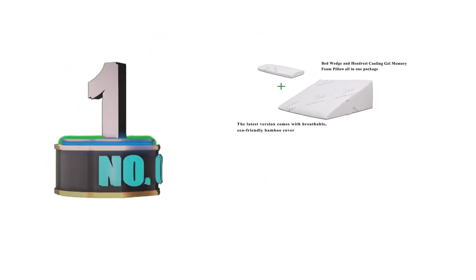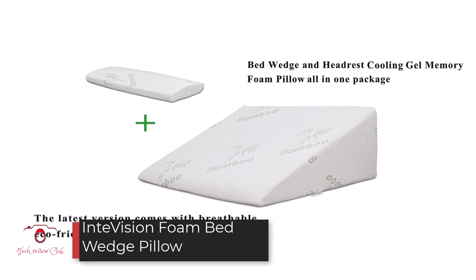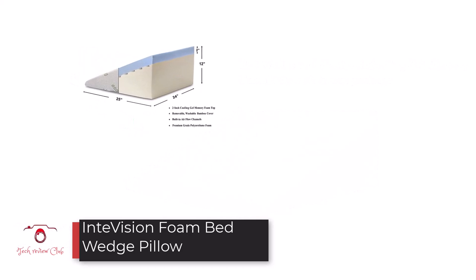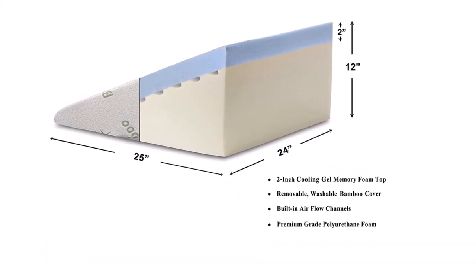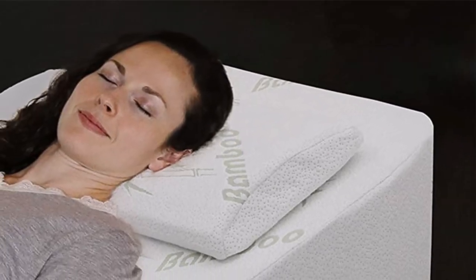Number 1: InVision Foam Bed Wedge Pillow. The first sit-up pillow on our list is the InVision Foam Bed Wedge Pillow. It is most ideal for those that have just undergone surgery and need to sit up straight to aid their recovery.